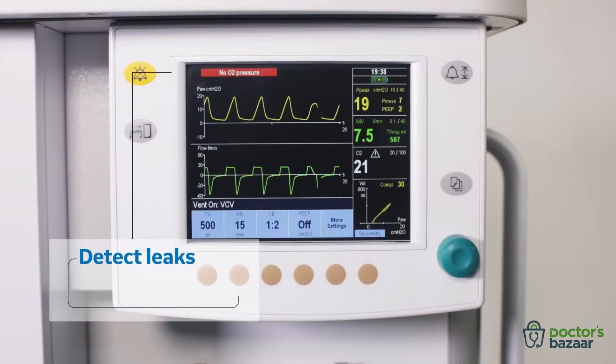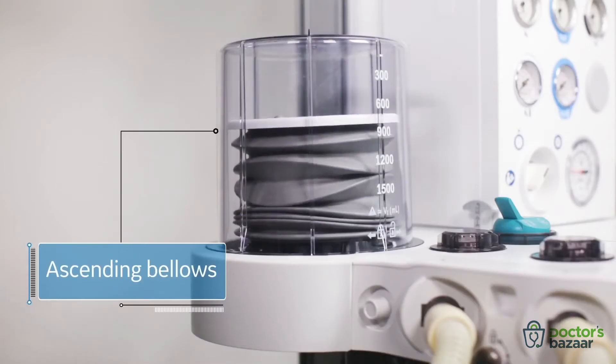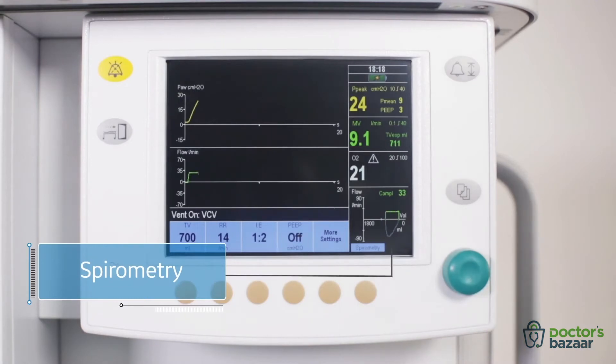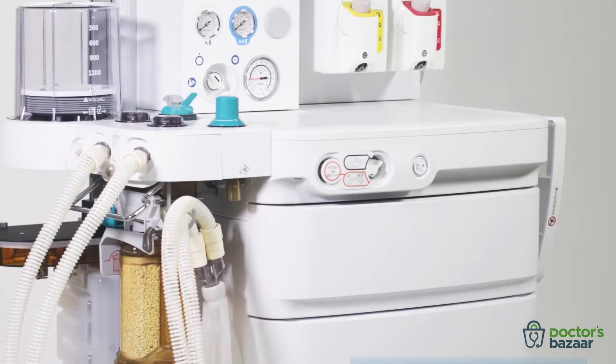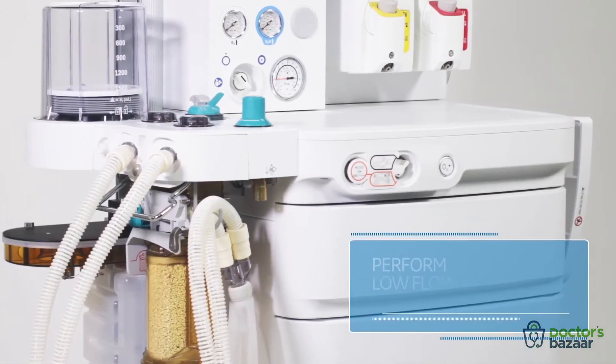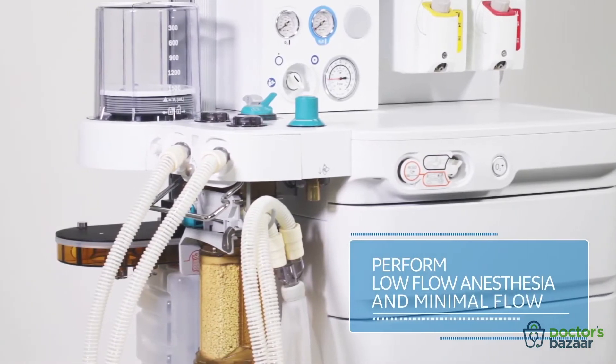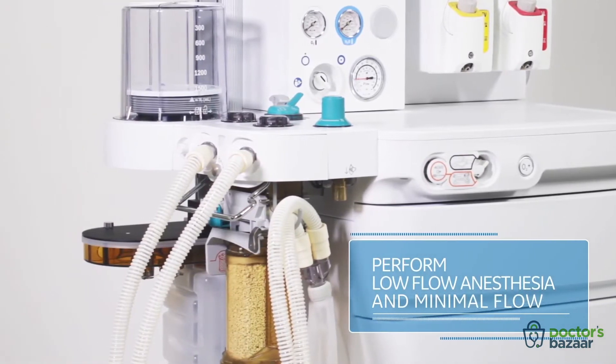You can detect leaks and blockages with pressure alarms, ascending bellows, and spirometry that indicates the patient's oxygen uptake and sufficiency of fresh gas flow. The dual-flow sensors — one flow sensor each at the inspiratory and expiratory port — allow delivery of accurate tidal volume, PEEP, and pressure.